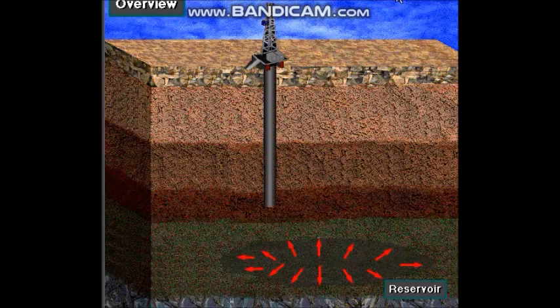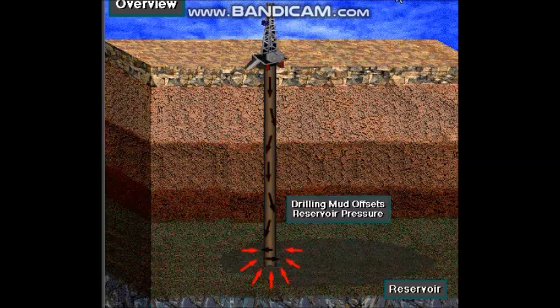Formations are under pressure when drilled. This pressure can escape to the surface if it is not controlled. Normally, drilling mud offsets formation pressure — the weight or pressure of the drilling mud keeps fluids in the formation from coming to the surface.